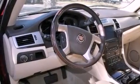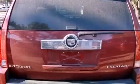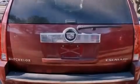Its top features include a sunroof, a low tire pressure indicator, high intensity discharge headlights, a DVD player, a 10-speaker audio system, XM satellite radio, and a navigation system.